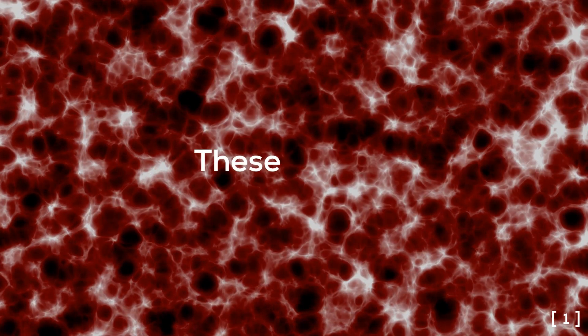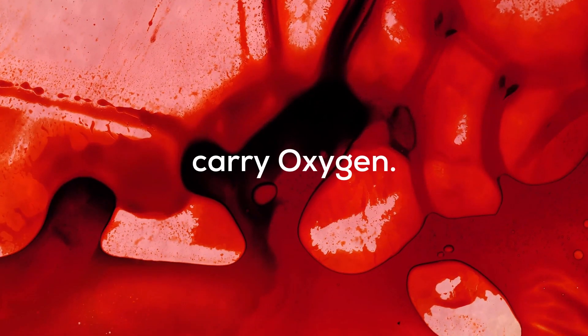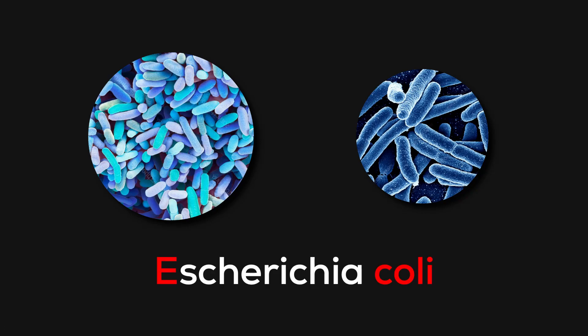Our blood contains hemoglobin, which is a natural oxygen carrier. HBOCs do the work of red blood cells when they are inert. Hemoglobin is extracted from other sources and injected into patients whose blood is not able to carry oxygen. We can extract hemoglobin from expired human blood cells, red blood cells from cow's blood, or we can genetically modify bacteria to produce hemoglobin.